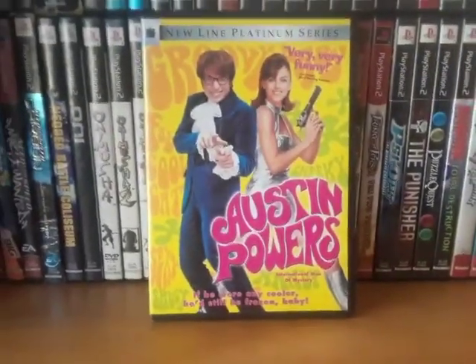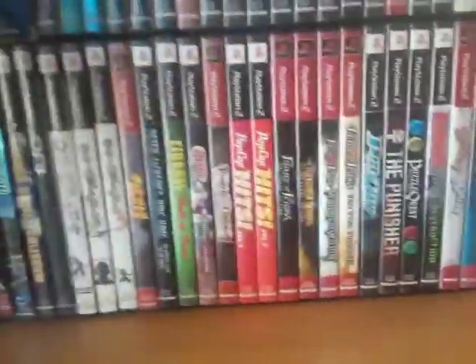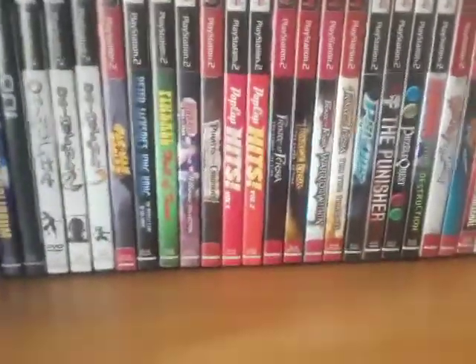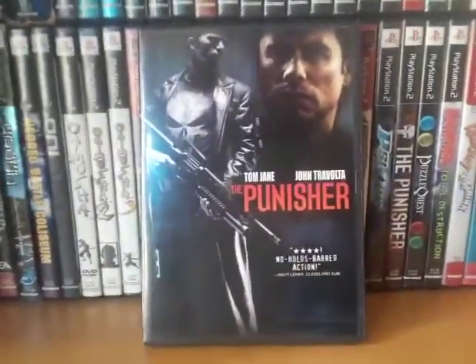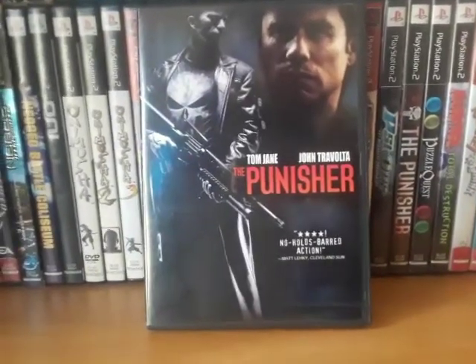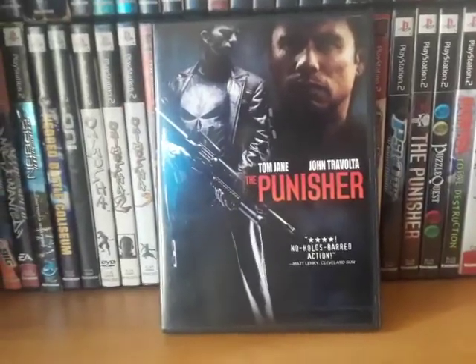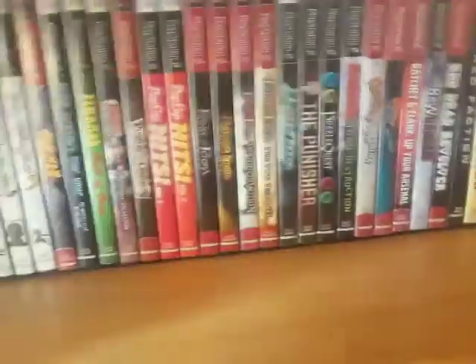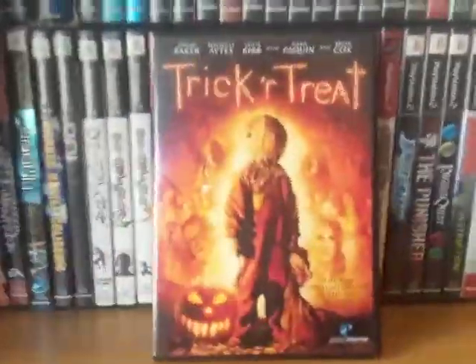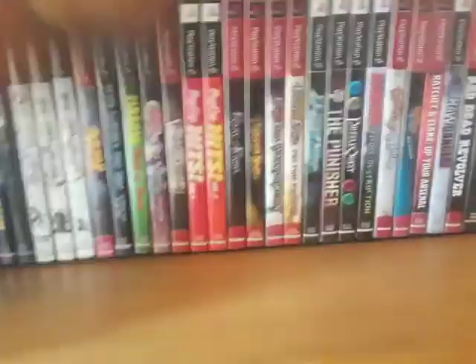Austin Powers: International Man of Mystery. Out of the three, this one I like the most. The Punisher — this came with a comic book which is a prelude to the movie, and also three tracks from the album. I think this might have been a Circuit City exclusive because it had Circuit City on the CD. Trick or Treat — one of my personal favorite horror films. I really, really love this movie, especially for Halloween.